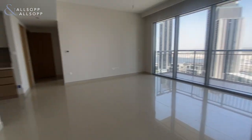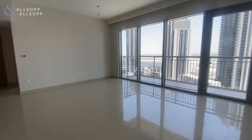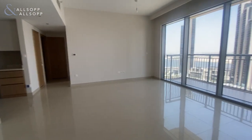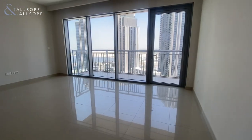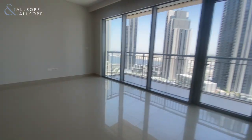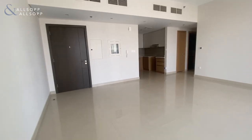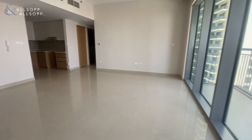Hi guys, Sean here from Allsop and Allsop Real Estate. Today we have a one bed apartment available in Harbour Views. Straight into the living room area here — as you can see it's quite large. This is the largest one bed available in Harbour Views, at 840 square foot.